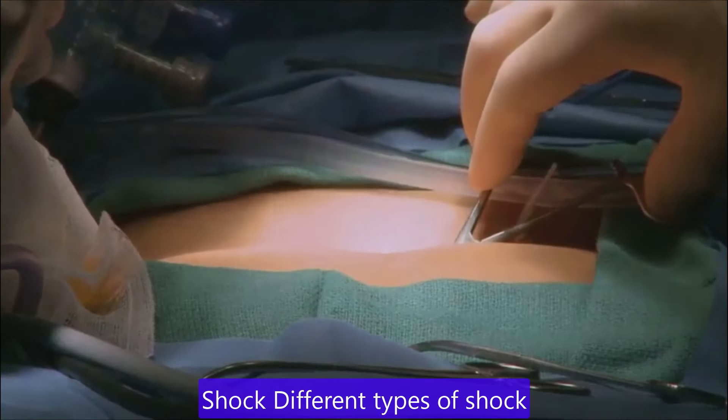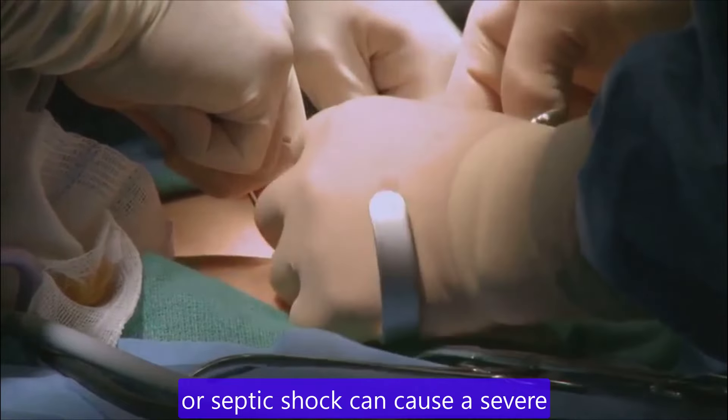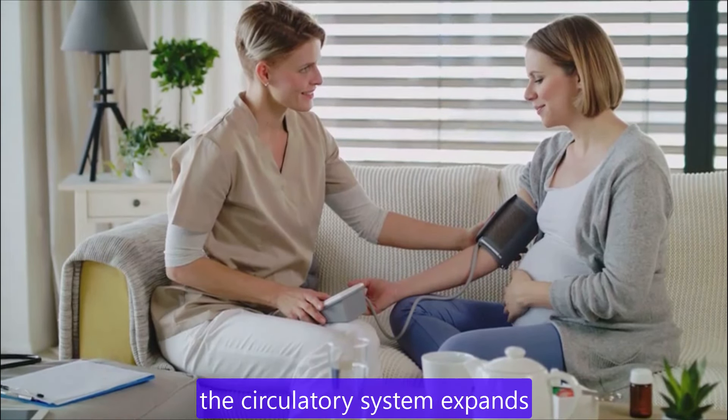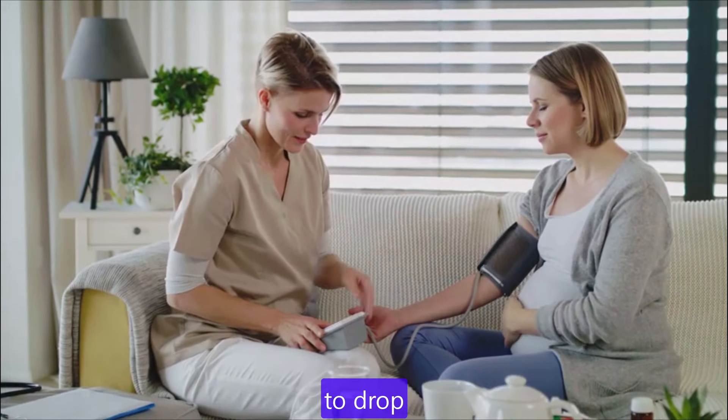Shock. Different types of shock, such as cardiogenic, hypovolemic or septic shock, can cause a severe drop in blood pressure. Pregnancy. During pregnancy, the circulatory system expands rapidly, which can cause blood pressure to drop.